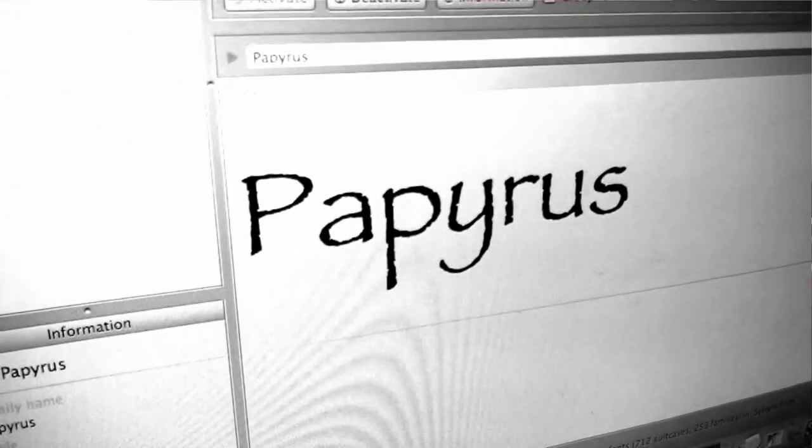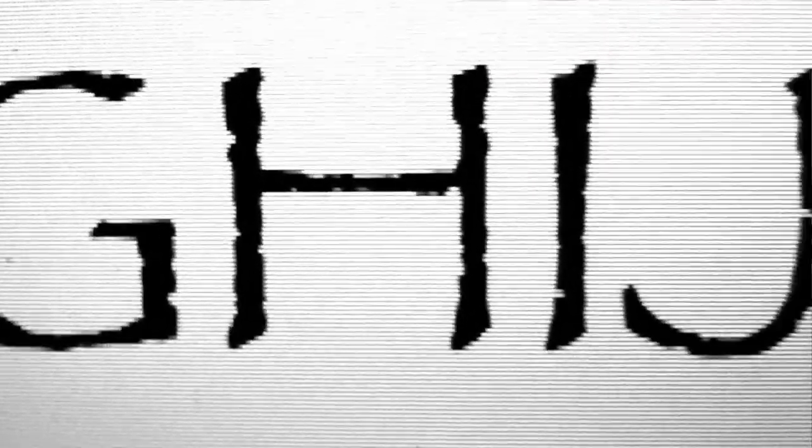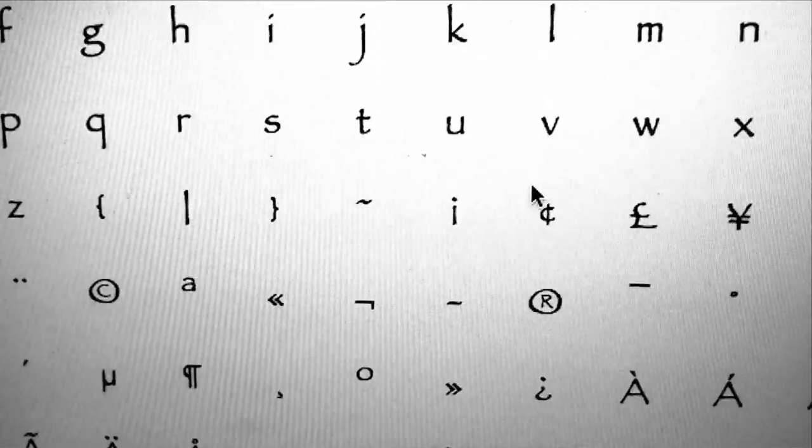If you did want to buy it though, here's the description you'll find online: Papyrus is a Roman calligraphic typeface with distinct human touches, like rough edges, irregular curves, and high horizontal strokes in the caps. It imparts a warm and friendly ambiance, for everything from restaurant menus to book covers.